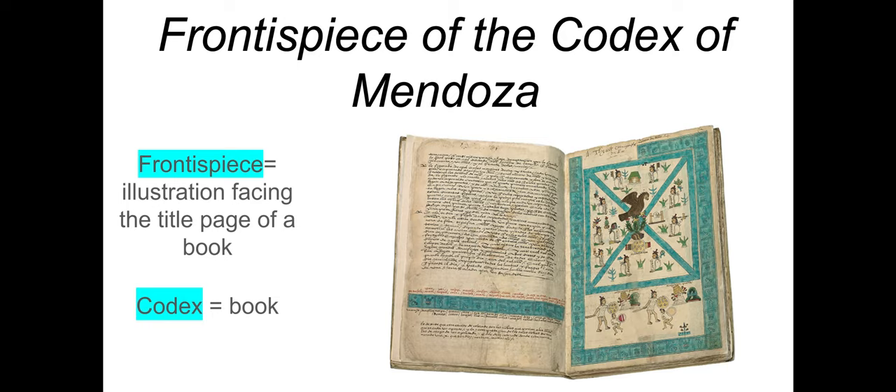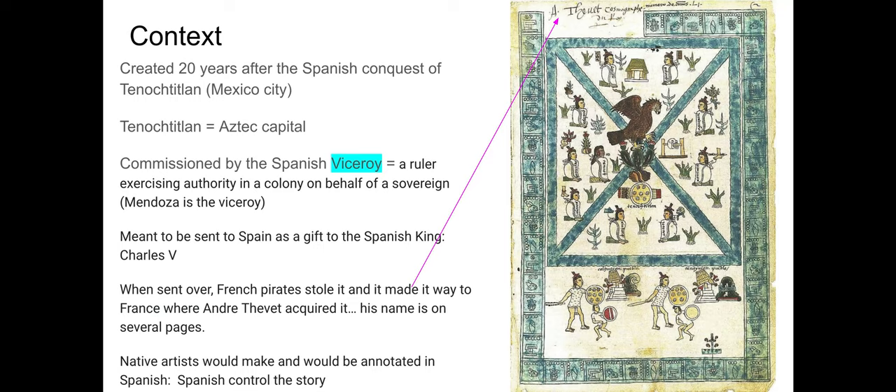I wanted you to see what the book looked like open and complete. The codex was created about 20 years after the Spanish conquest of Tenochtitlan, which today is Mexico City. Tenochtitlan during this time period was the Aztec capital — the name is thought to mean 'the city of the prickly pear.' And the book itself was commissioned by the Spanish viceroy.